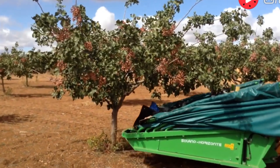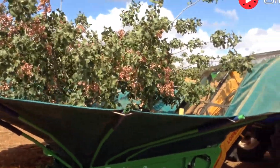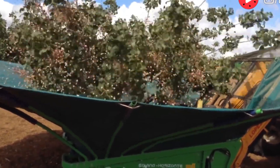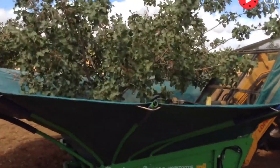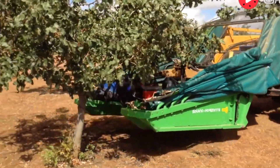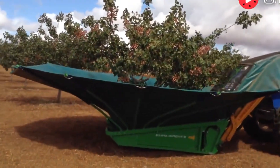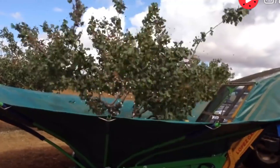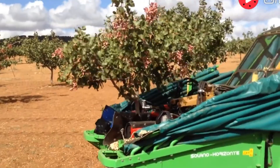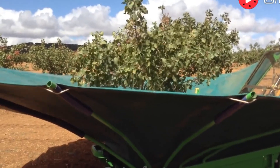Pistachio Harvesting Machines. Welcome to the world of pistachio farming — a crop known for its high economic value and unique flavor. Pistachio trees thrive in arid environments and can withstand harsh climates, producing nutrient-rich nuts that serve as a vital source of income for many farming households globally. These trees require five to seven years to begin producing harvestable nuts, but once mature, each tree can yield dozens of kilograms of nuts per season.